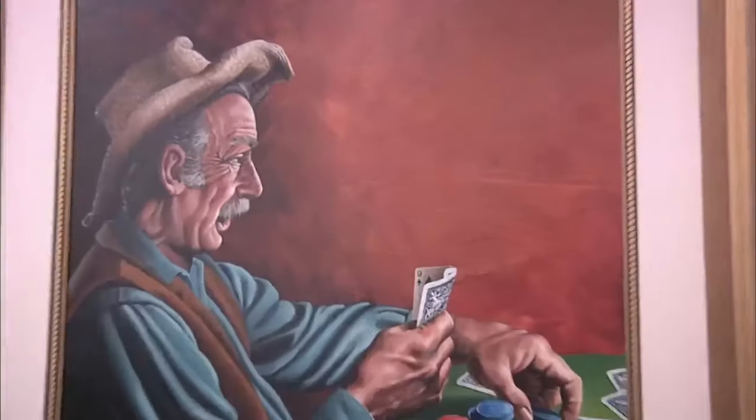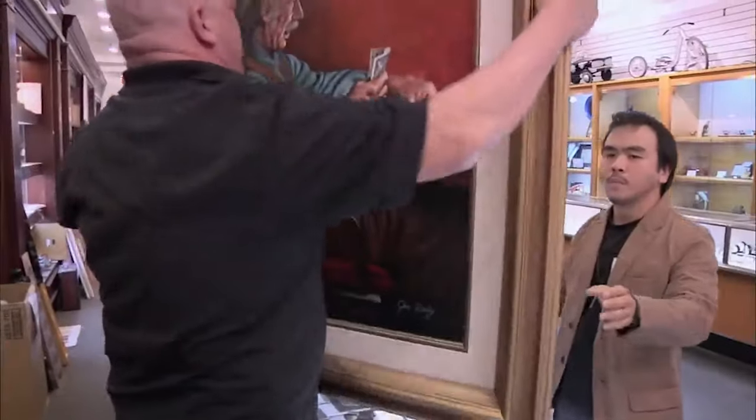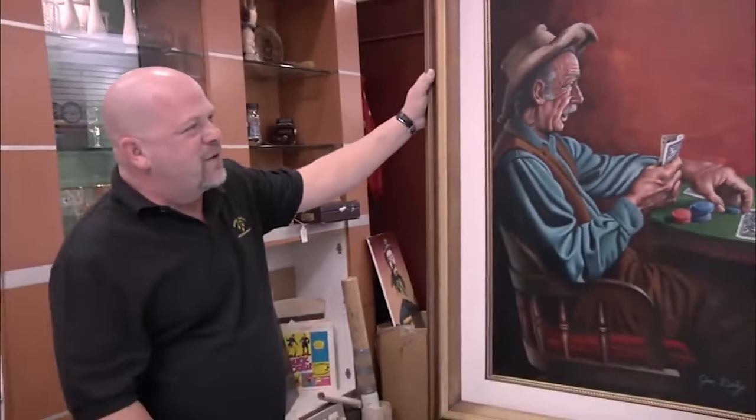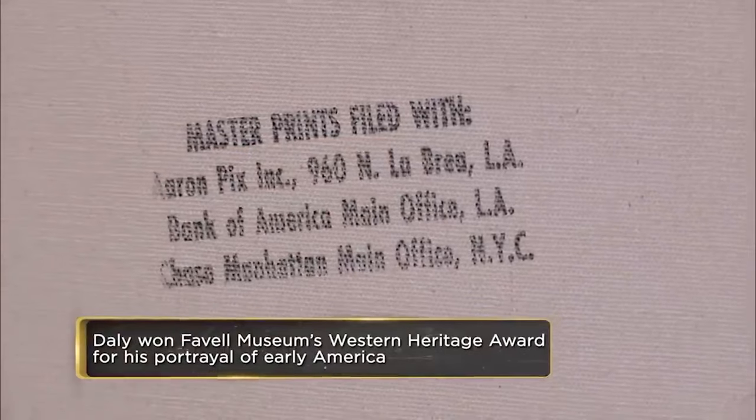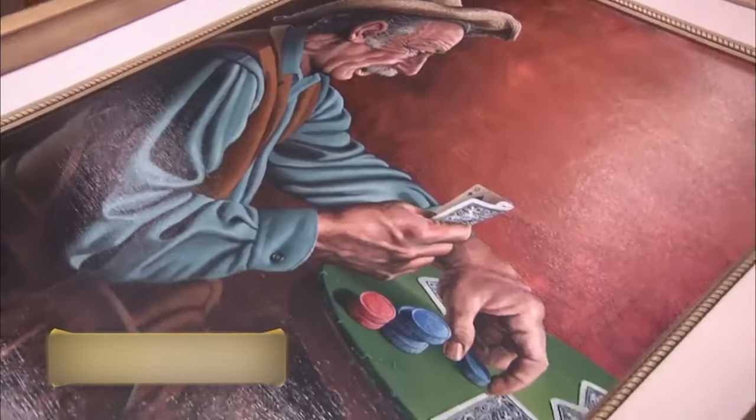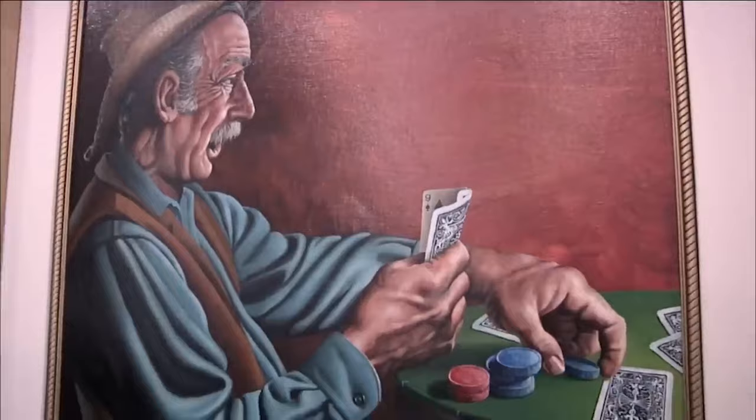Rick likes that Daly is not a pop artist, saying things like this hold their value better. But his big concern is whether it's a print or a painting — printing technology has advanced, and the closer he looks, the more it resembles a fancy printing technique. Before spending any money, Rick calls in a friend to carefully analyze every detail.